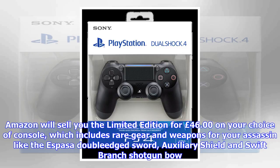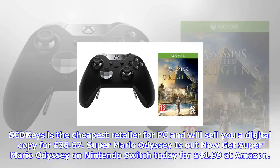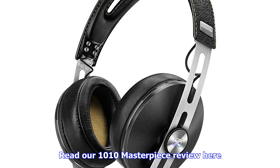Assassin's Creed Origins under £45. Get AC Origins for PS4 and Xbox One at GameSeek for £44.84. Amazon will sell you the Limited Edition for £46 on your choice of console, which includes rare gear and weapons for your assassin, like the Aspasa double-edged sword, auxiliary shield, and swift branch shotgun bow.